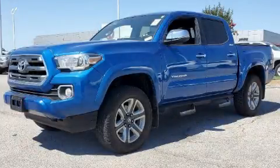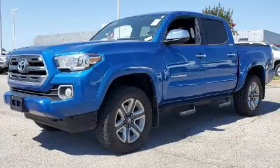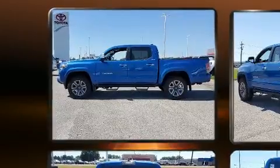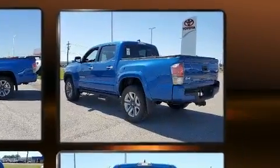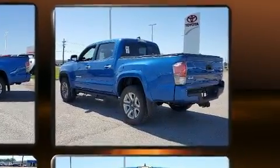The 2017 Toyota Tacoma. This four-door, five-passenger truck still has less than 80,000 miles. It features an automatic transmission, four-wheel drive, and a 3.5-liter six-cylinder engine.